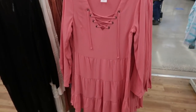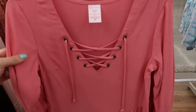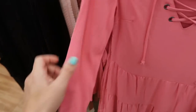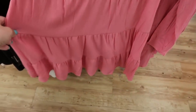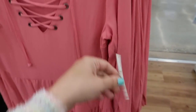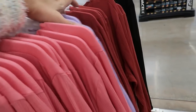From No Boundaries I'm seeing these peasant style dresses — I love that little tie detail on the top. The material feels really pretty too — it's a lightweight rayon. There are a few tiers and this one is $16.96. It comes in pink, lavender, rust...